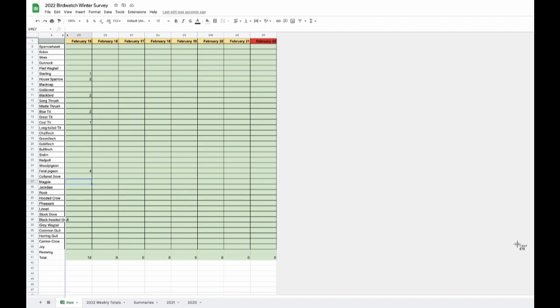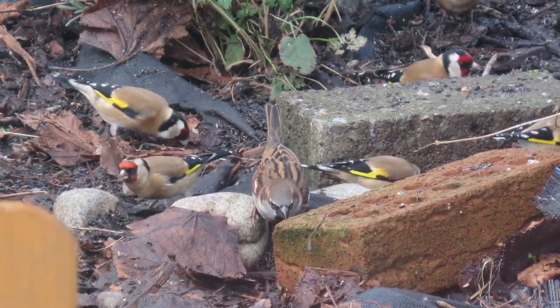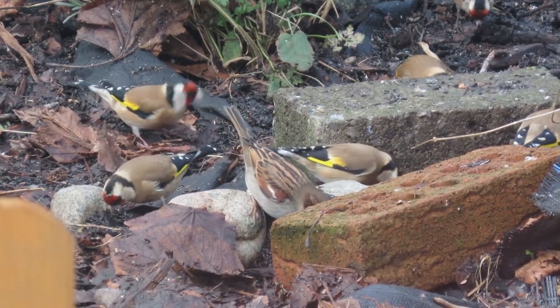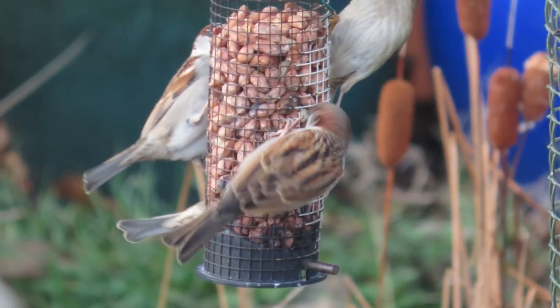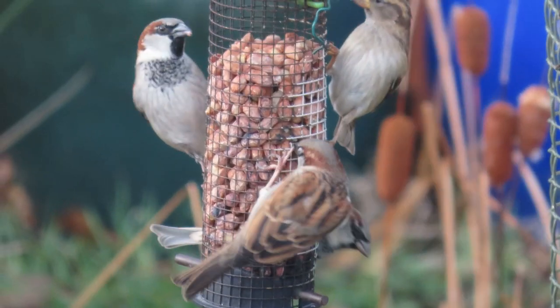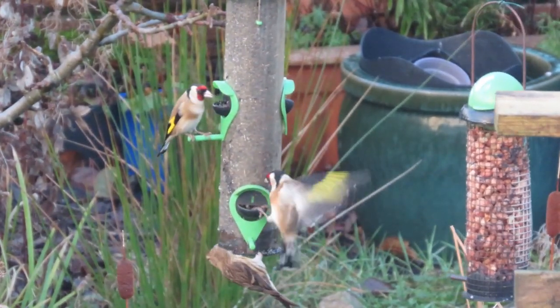The two most common visitors to the garden this winter are the house sparrow and the goldfinch. They are both fond of bird feeders and are both fairly aggressive at fending off other birds while feeding. Both birds visit in the highest numbers and are seen more frequently than other species, and this has been consistent over the last three years. Apart from the sparrows and goldfinches, the next most common species are starlings.